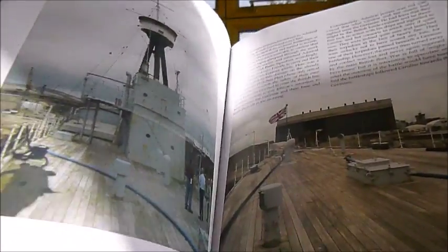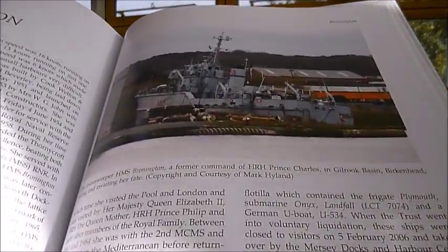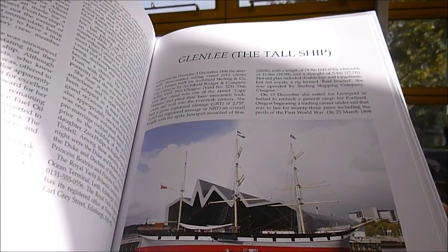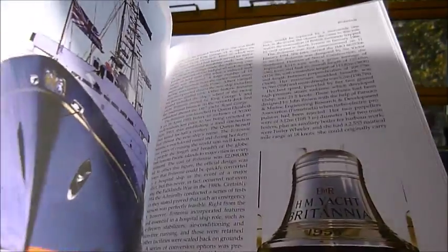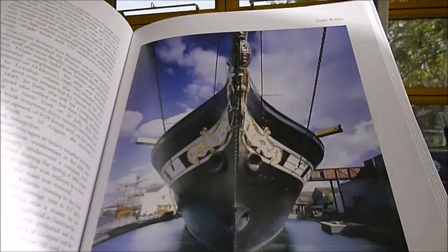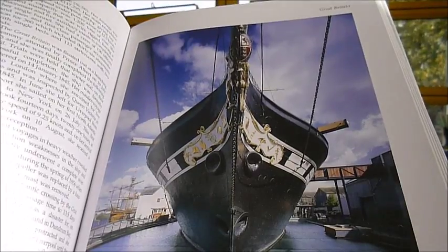And the Royal Yacht Britannia up in Edinburgh, and HMS Bronington. The Glenlee — sorry — a beautiful tall ship that's up in Glasgow, the Cutty Sark, the Belfast, the paddle ship King Harry Castle, the submarine Ocelot. That's the SS Great Britain with ornamental scroll work and coat of arms.